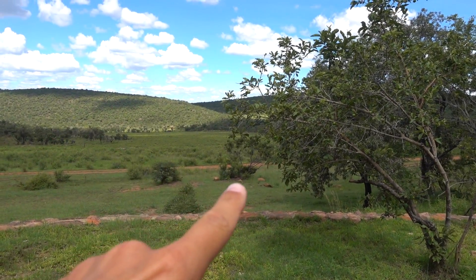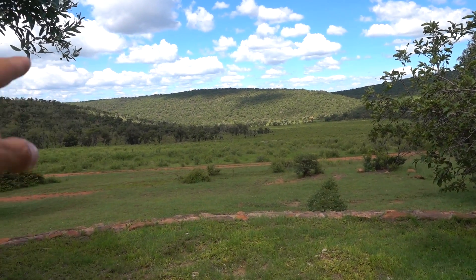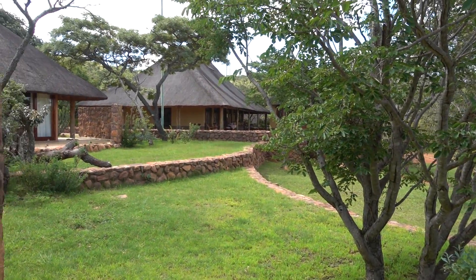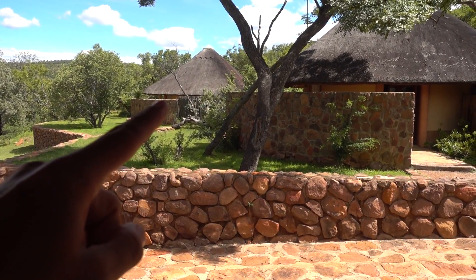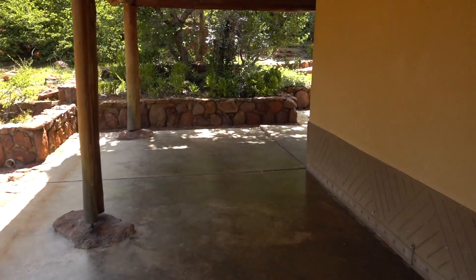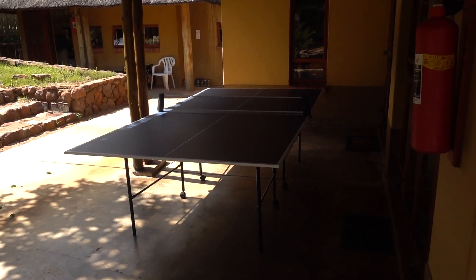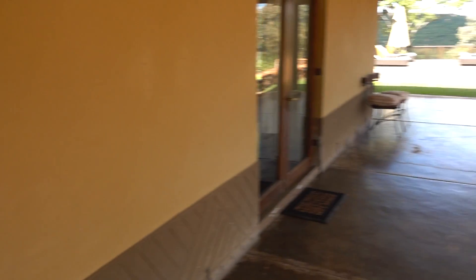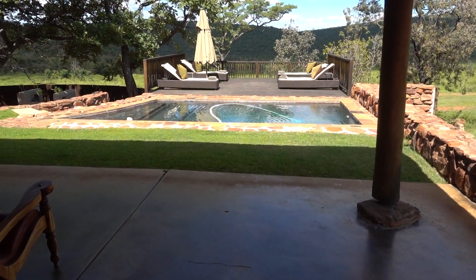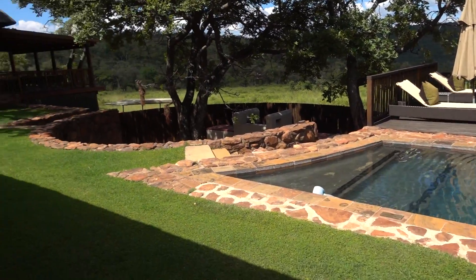There in the front are definitely zebras, and there in the forest is a springbuck — that's insane! Here in the front is the main building, which we'll show you of course. And what's also very cool is here in the front there is the pool, and if you sit there the view is great.